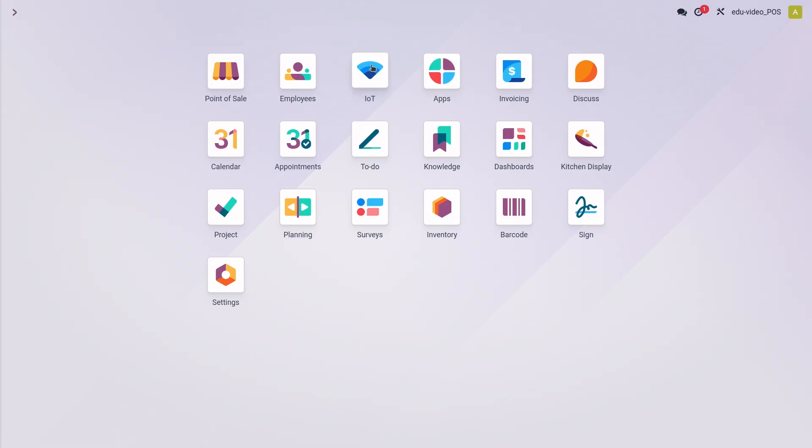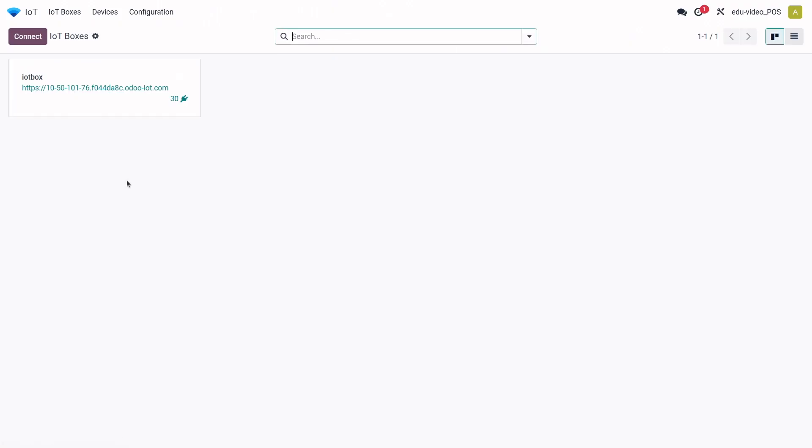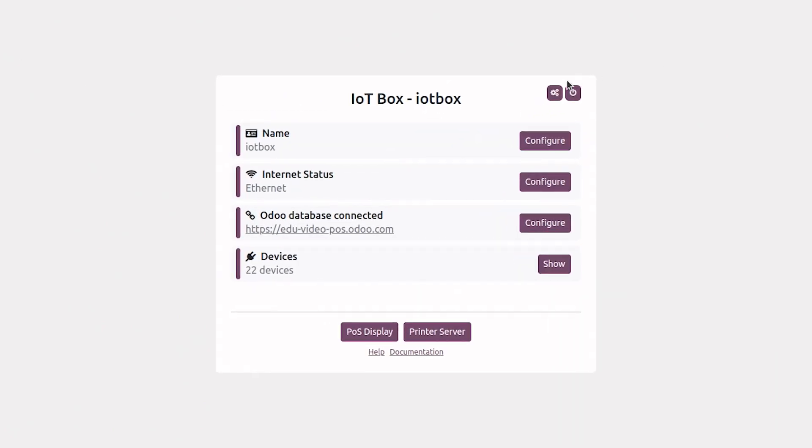Another issue is that the device is not connected. Always check the connection and reboot the IoT box. To do so, go to the IoT page, click to access the IoT home page, and then click to restart the IoT. Really simple.